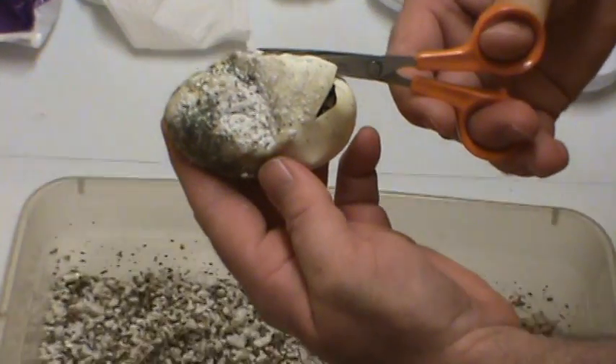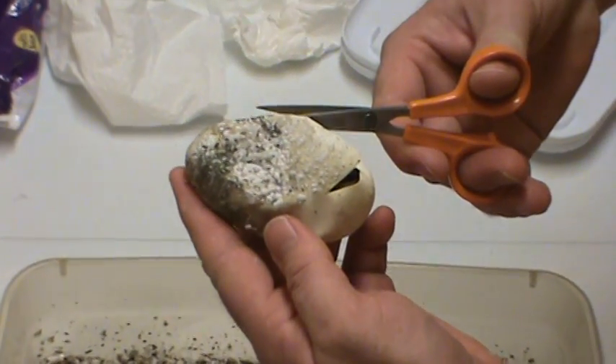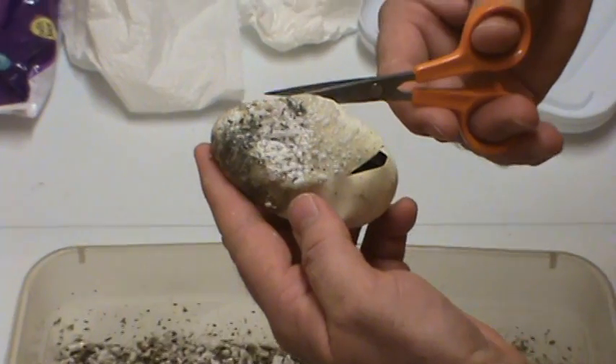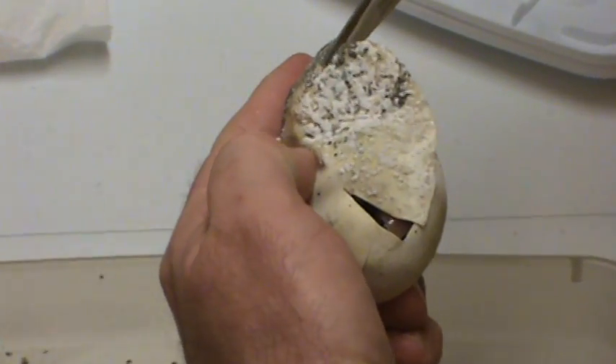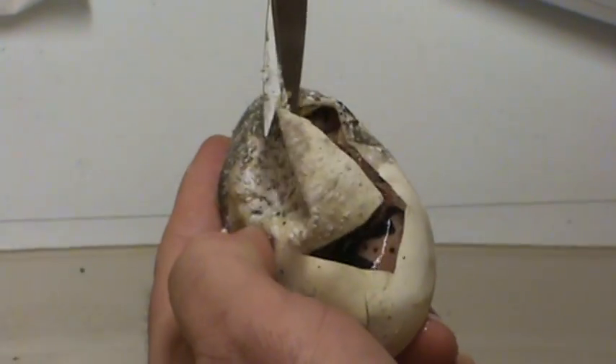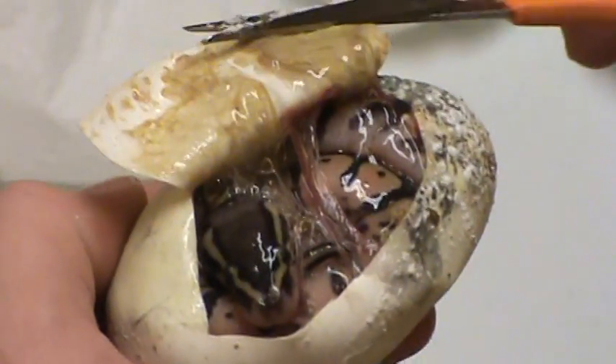So here we go. Looks like it might be a pastel. But hey, I'm just hoping it's healthy — that's all I want. Hey there. Nice little pastel.